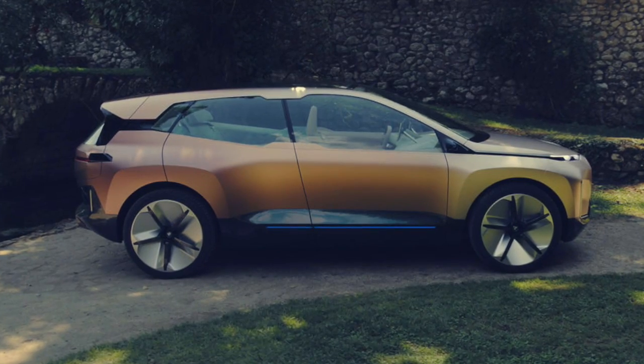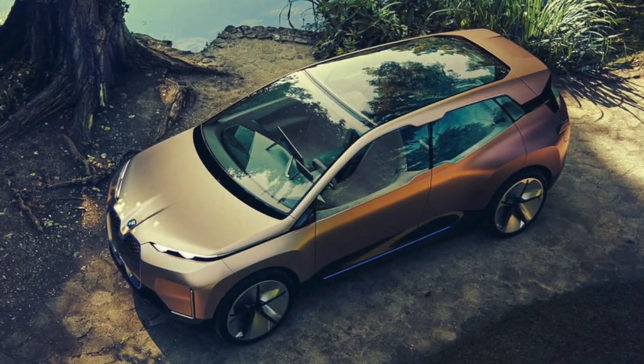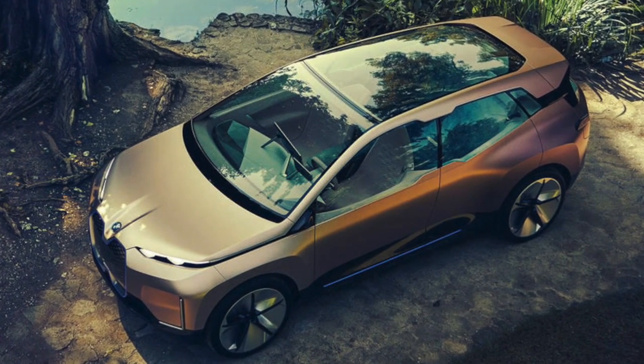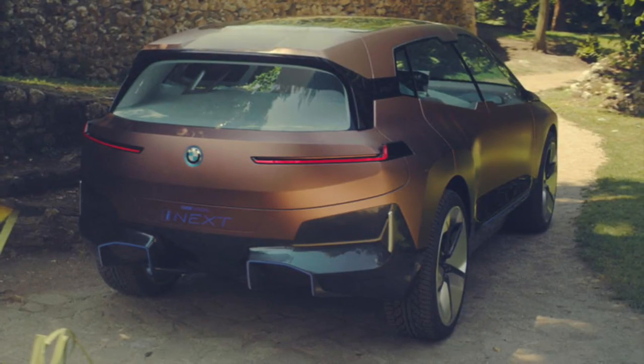Size-wise, it's similar to the X5, but inside it's a different story. EV architecture allows for a spacious cabin, while its minimalist styling and panoramic roof make it feel even bigger. The absence of B-pillars makes for easy access, and passengers can enjoy a fancifully adorned large rear seat with enough space for four.